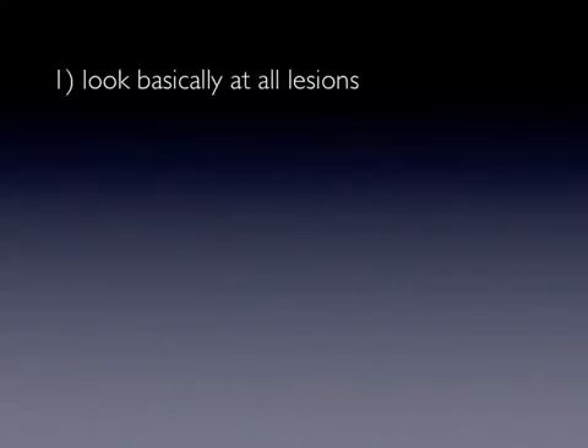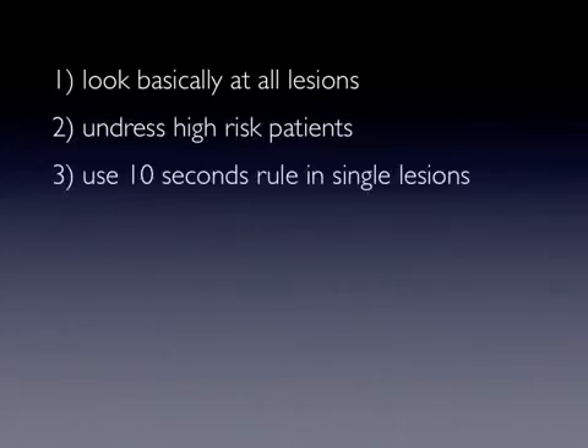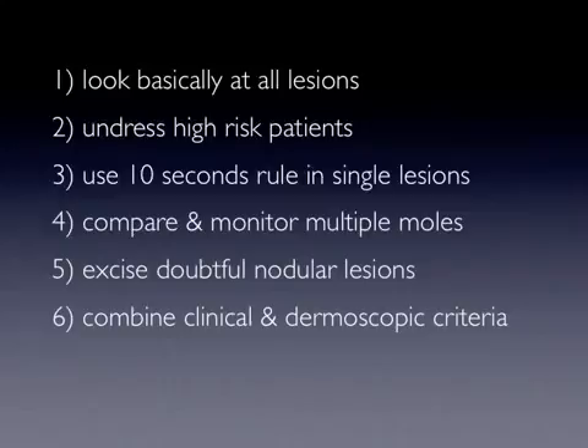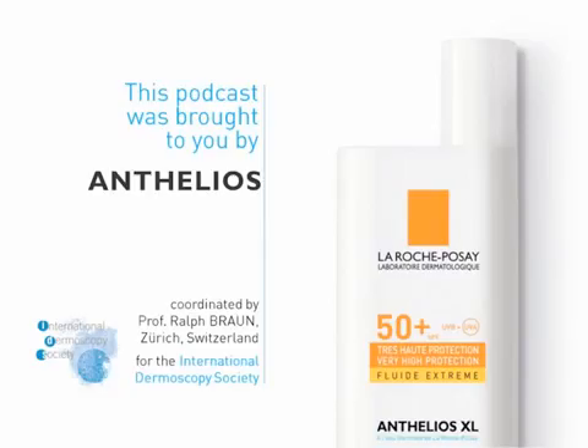In conclusion, rather than considering dermoscopy as a second-level diagnostic procedure, clinicians should integrate this tool with all relevant information raised by the whole clinical examination. The suggested seven management rules might be helpful in narrowing the grey diagnostic zone and in enhancing the detection of melanomas that do not fulfill the standard morphologic criteria.